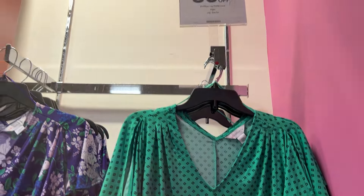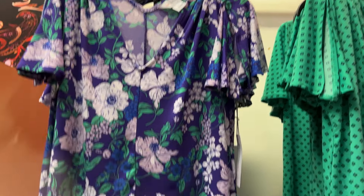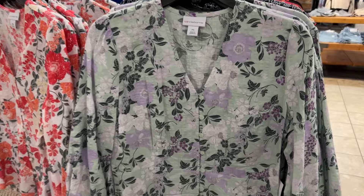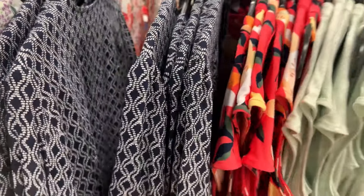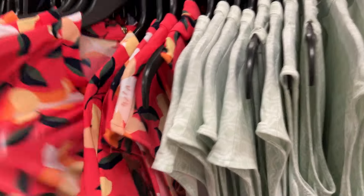They have a few of these ladies tops as well, and I can see a lot of different designs and collections. Definitely, if you are looking to buy some clothes for this summer, check out JCPenney — they do have quite a lot of choices.